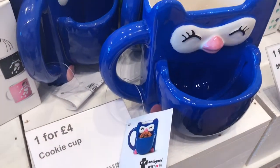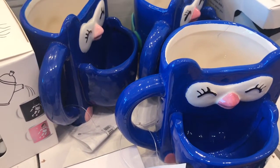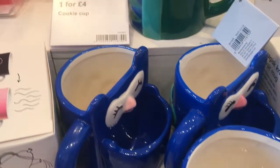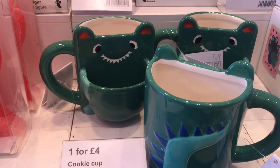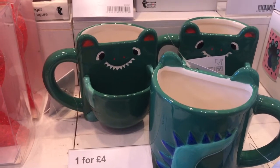Here's another assortment of those mugs with the cookie or biscuit holder. I think they're just so sweet — as I said, there's two to this range, and I like both of them.